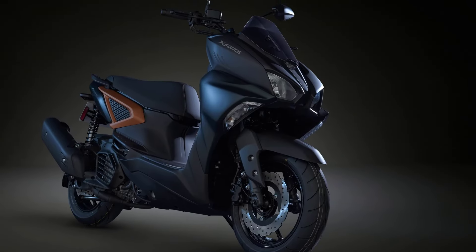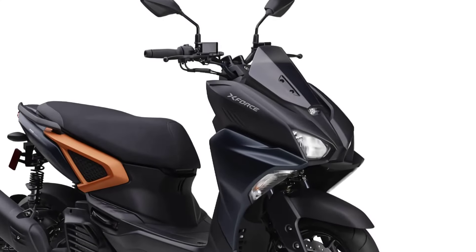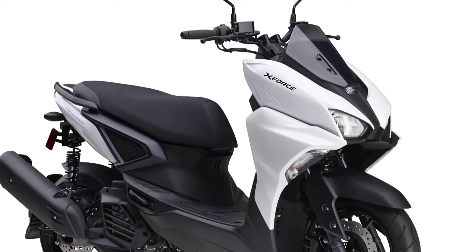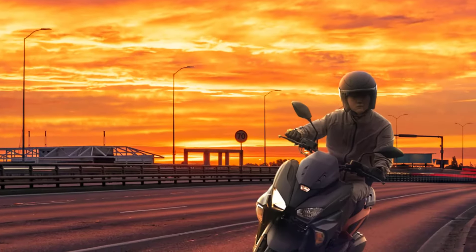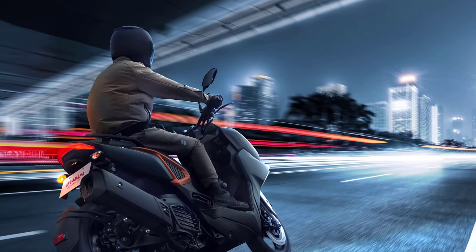The Yamaha X-Force 2024 will be available in four colors: matte dark green, matte yellow, bluish white, and black metallic, with a price in Japan of 407,000 yen.